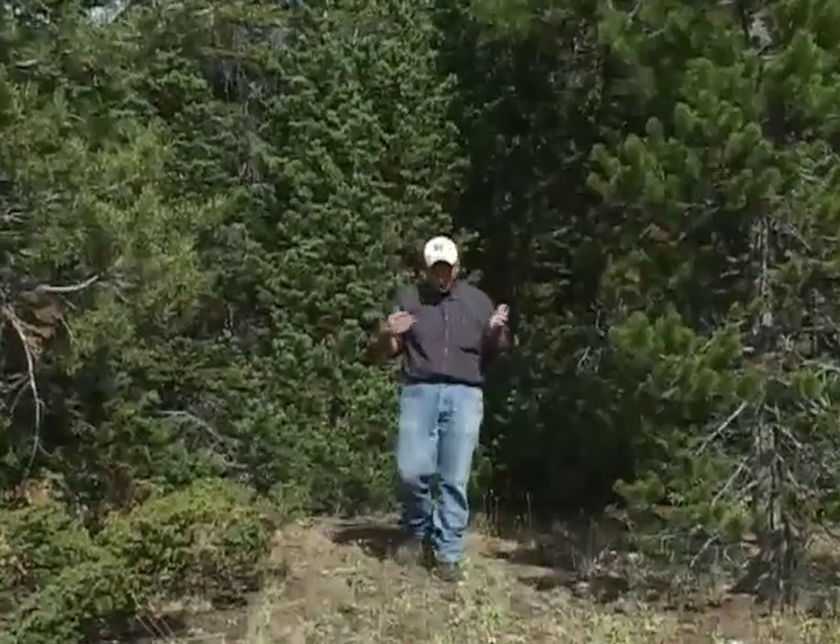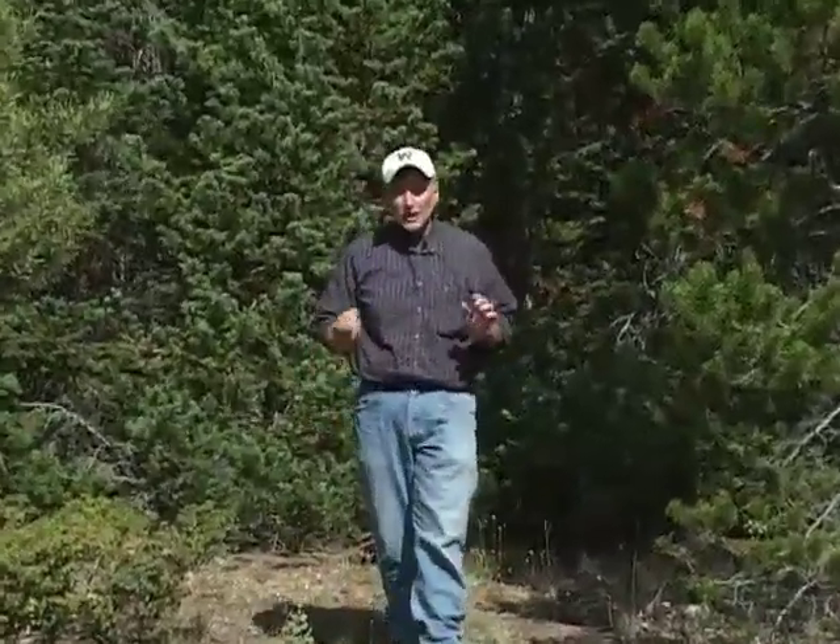So as you're exploring Wyoming's mountain forests, please remember that diversity is the name of the game, and it's much more than just a pine forest. This has been Tom Hill from the University of Wyoming Cooperative Extension Service, exploring the nature of Wyoming.